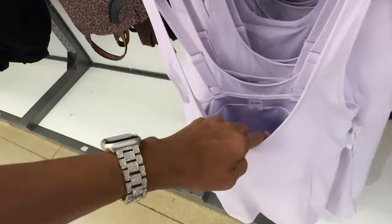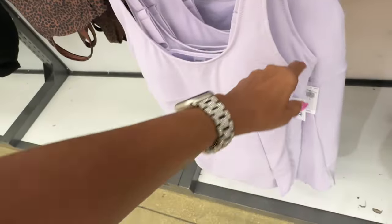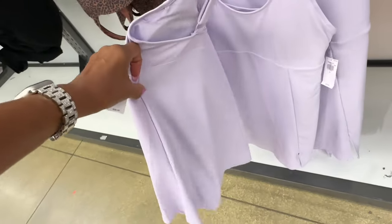Let me see — oh no, it's a one-piece but it's nice. $60.